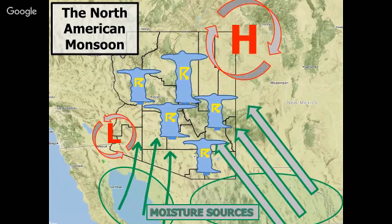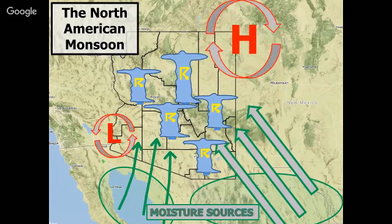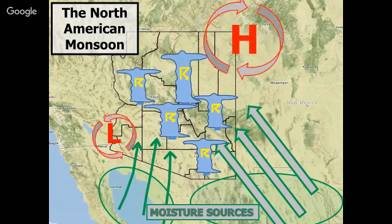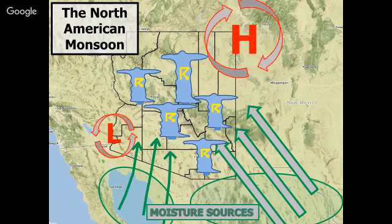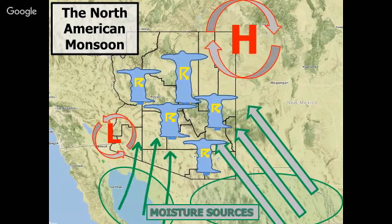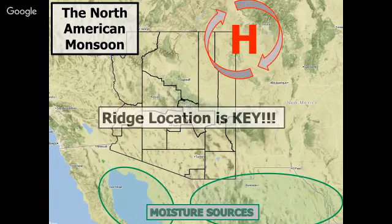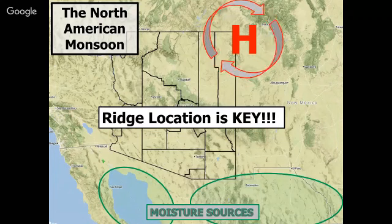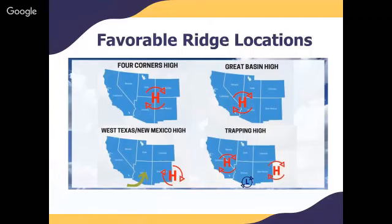It's important to note it's not always a thermal low that helps draw that mid and low level moisture. It can also come from an intrusion from tropical cyclones, inverted troughs, as well as early or late season upper level troughs that bring moisture off the Pacific. The main point is that ridge location is key. The monsoon ridge does not stay fixed throughout the summer — it actually shifts around, and we have some historically preferred positions that lead to increased thunderstorm activity and potentially increased rainfall, especially for our region of south-central Arizona.